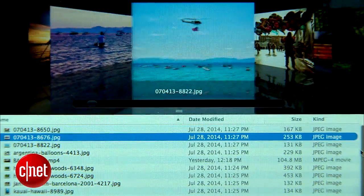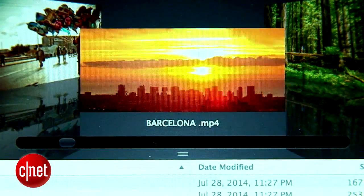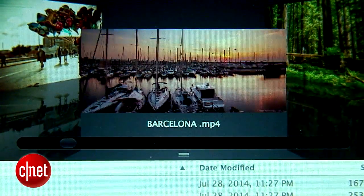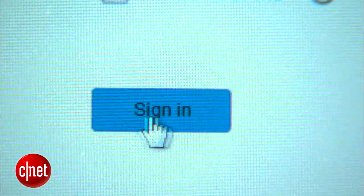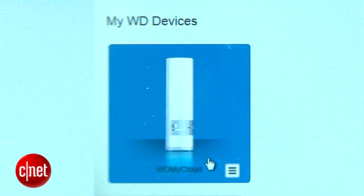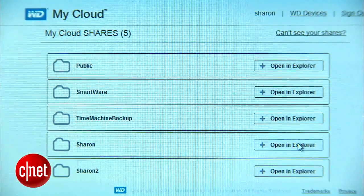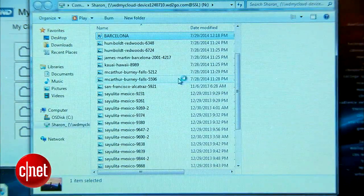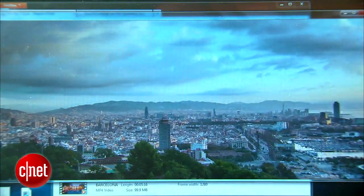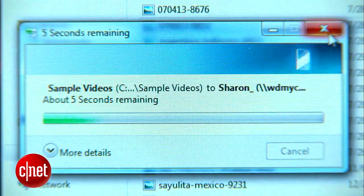Once I've got all of my files in there — some photos and a video — I'm ready to access them from any other device. On my Windows computer, it's as easy as launching the browser and signing into WD's portal online. Since this is a Windows computer, I'll actually browse My Cloud using an Explorer window. There's my video — double click — and I'm streaming it over the web. I can even drag and drop files from this computer directly onto My Cloud.